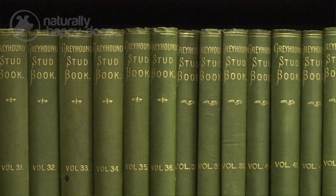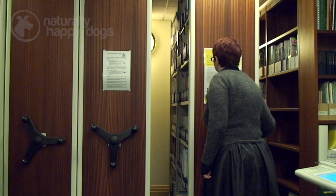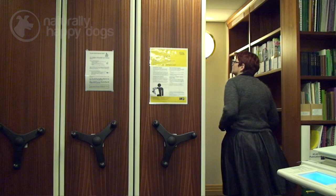Anybody can use the library. The types of queries we typically get are people doing research into their own dogs — people who own pedigree dogs who want to know more about their dog's own family background. We also hear from people who want to know about the human side of dogs. They may have something connected with a relative, for example a dog show medal, a catalogue, or a photograph from years ago, and they want to know more about their ancestor's life in dogs.